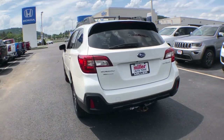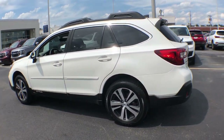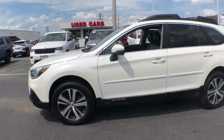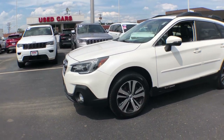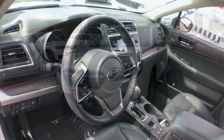The following are some of this vehicle's highlighted options: keyless entry, all-wheel drive, sun and moonroof, heated rear seat, power liftgate, keyless start, backup camera, heated mirrors, satellite radio, and fog lamps.